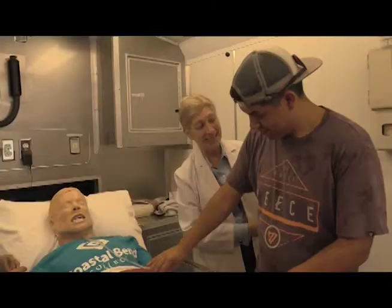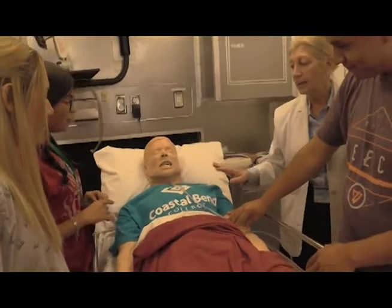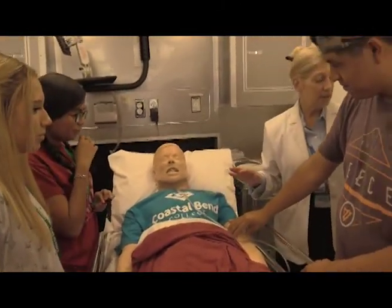Our Allied Health Mobile Unit, equipped with a high-fidelity mannequin, dental hygiene chair, and phlebotomy chair, rolls into public schools, nursing homes, and partner hospitals.